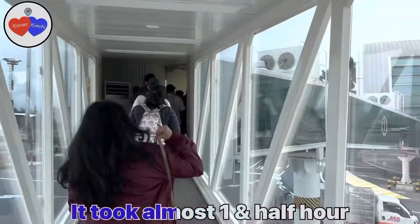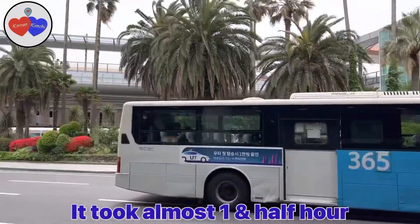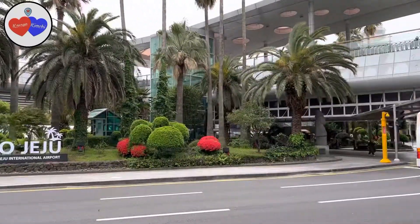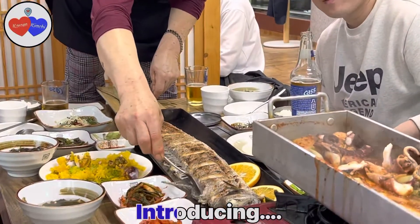Now, Jeju International Airport. Jeju Island is a destination for the international tourist. Jeju is a famous island for the seafood.